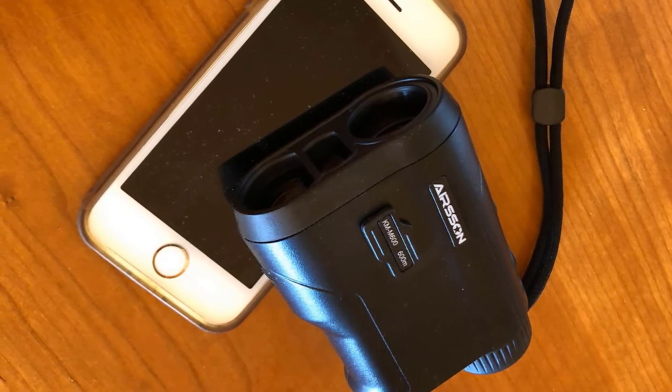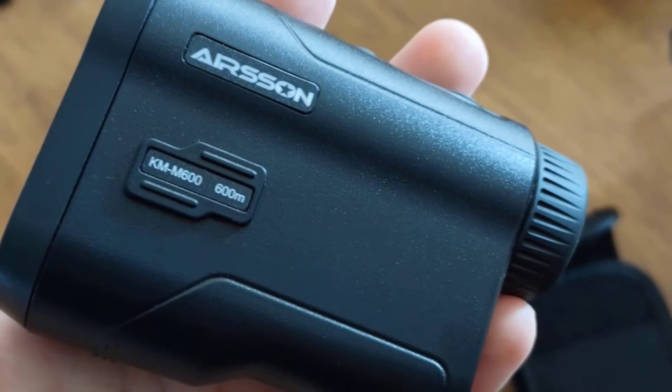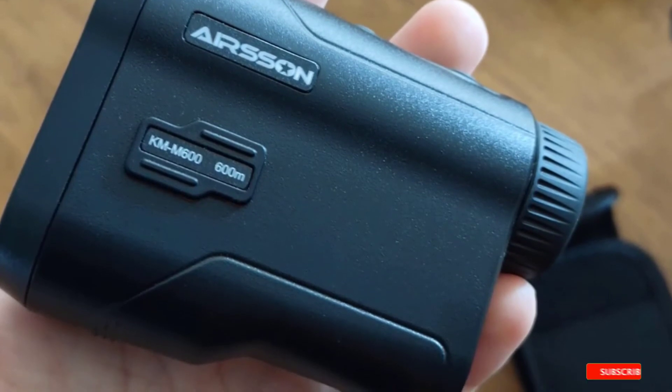Furthermore, not only is this model waterproof but dustproof as well. It is rechargeable because of its lithium battery, so you do not have to go through batteries so much — just plug it in for a recharge.